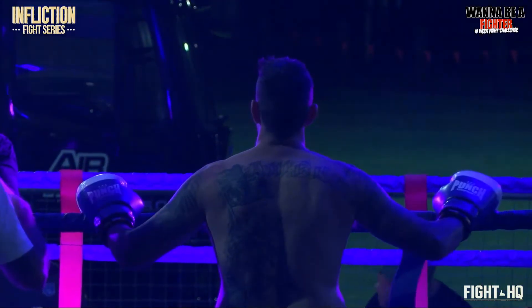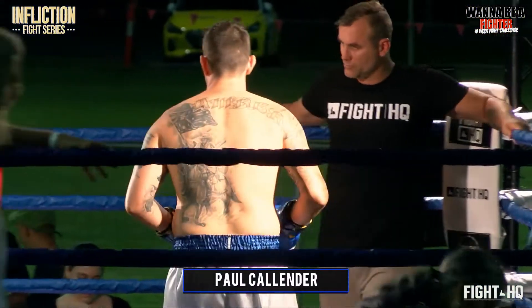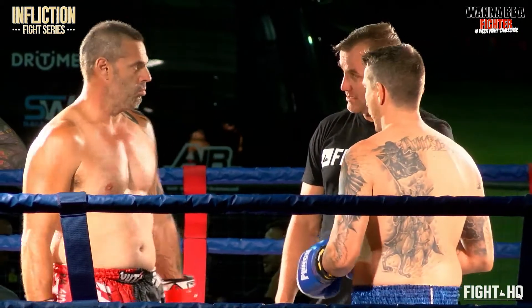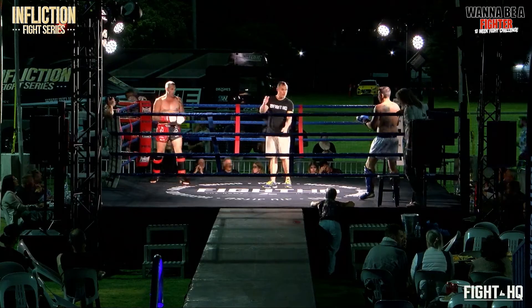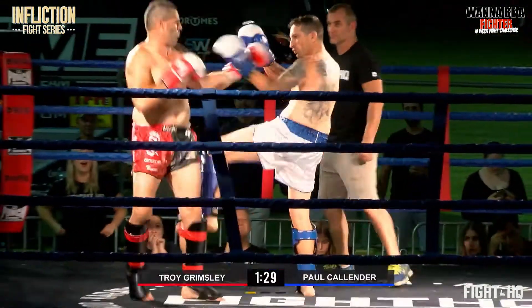Troy Grimsley — it's going to be a grim end for Paul Callender. Troy's got the height on him from what I can tell. Gentlemen squaring up and centering, following directions there. He's saying bring it! Oh yeah, the boys are wired.